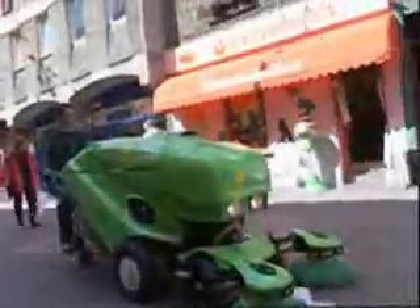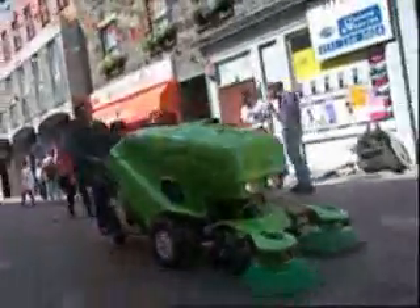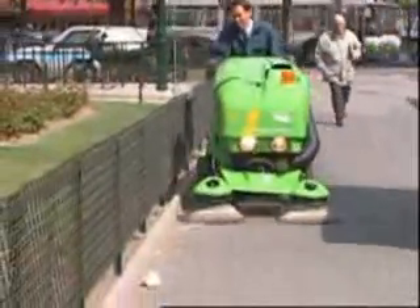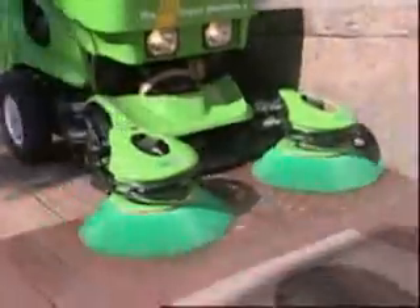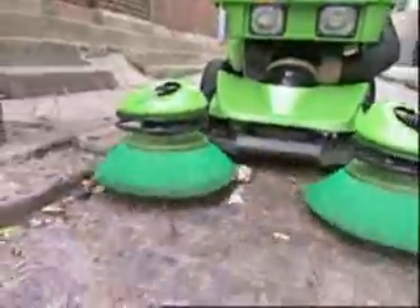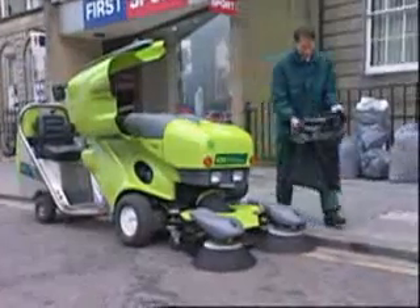The Green Machine from Applied Sweepers. Why is the Green Machine so successful? The highly efficient and economical Green Machine utilizes a low-noise, low-emission diesel engine to damp down, disinfect, and collect trash, including soft drinks cans, food spills, and cigarette butts.